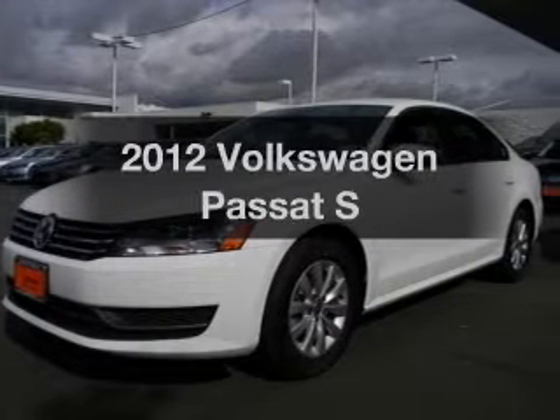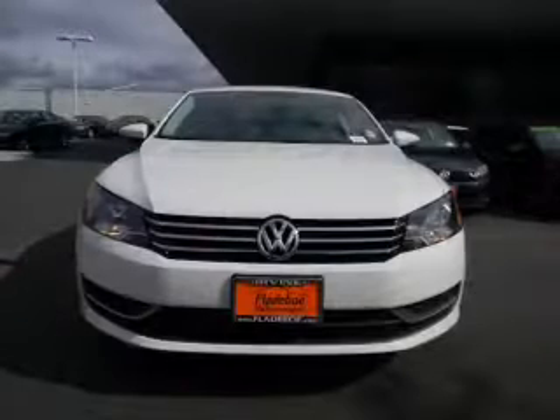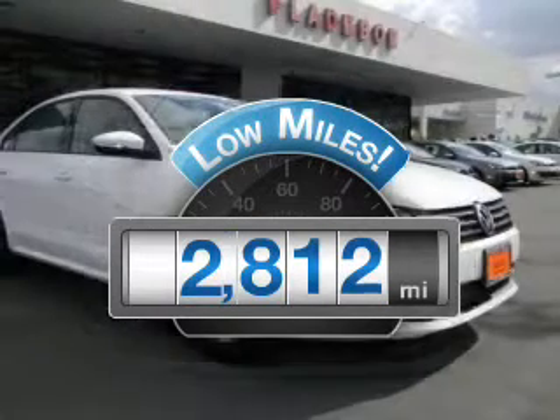Imagine yourself in this 2012 Volkswagen Passat. Travel the roads in style and comfort in this great vehicle. Get more for your money with this vehicle that features low mileage and dependability.